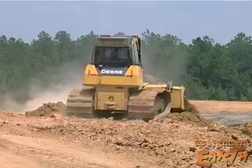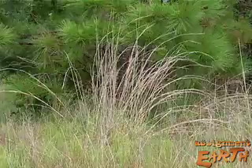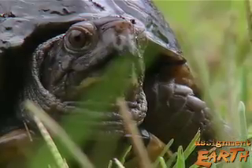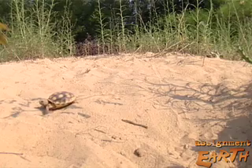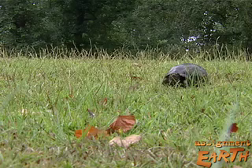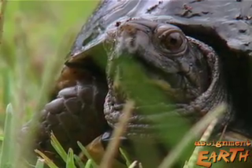Hunted for its meat, its burrows bulldozed, its habitat overgrown with shrubs it cannot eat — the gopher tortoise is now endangered in two states, threatened in three. In a hundred years, its numbers have declined by 80% in the southeastern United States. This ancient creature finds protection on a National Guard base in Mississippi.